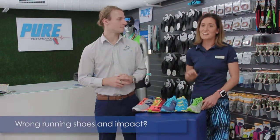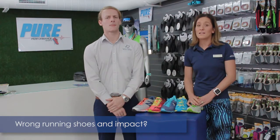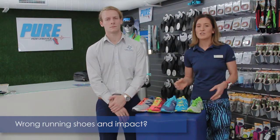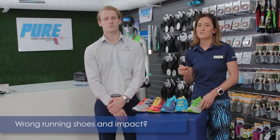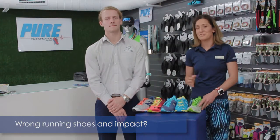Studies show that incorrect footwear choices can exacerbate or cause lower extremity dysfunction, while ideal footwear can help in prevention or even speed healing due to decreased tissue stress on impaired structures. We'll go through more detail in future videos.